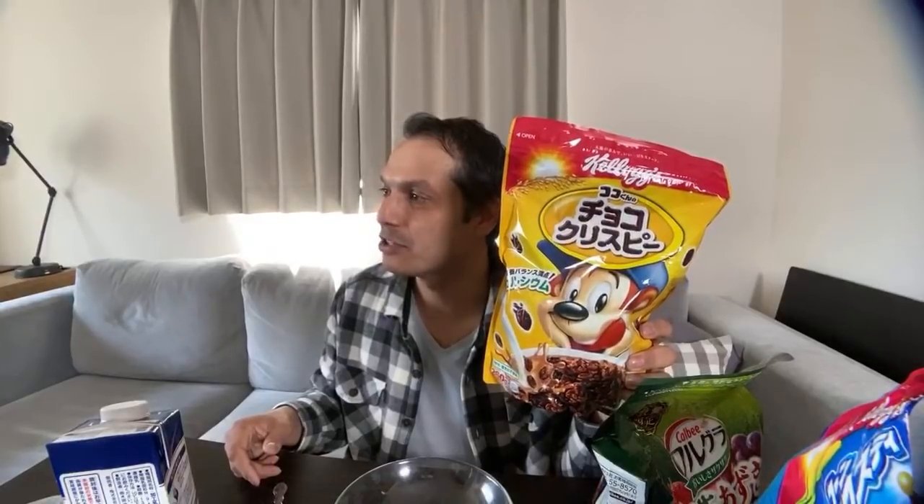The reason these are in bags is probably based on European style of cereal. Americans have cereals in boxes with bags inside, but maybe it's just eco-friendly not to have boxes. By the way, nobody knows Rice Krispies in Japan. Rice Krispies is not very popular, but they do have Choco Krispies. I never see Rice Krispies in Japanese supermarkets.